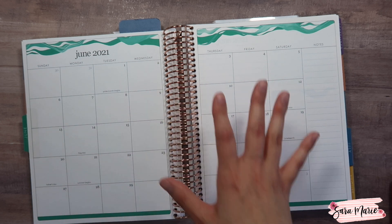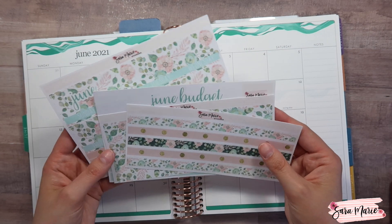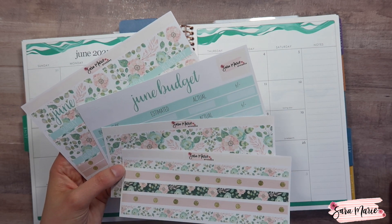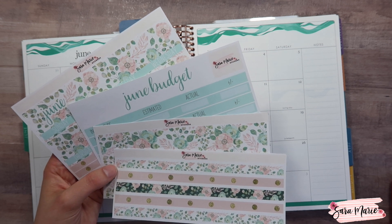So like I said I am using the Erin Condren monthly planner. I also have stickers from my Etsy shop — I do have my Etsy shop linked down below — and these are the stickers that I'll be using. This is my June budget kit. I'm obsessed with these succulents and florals so I am super excited to use it today.